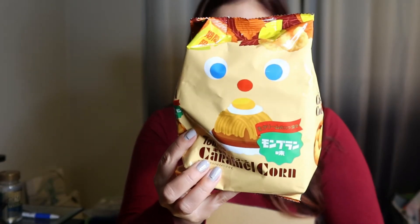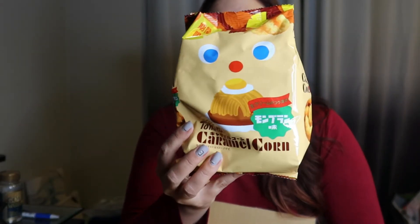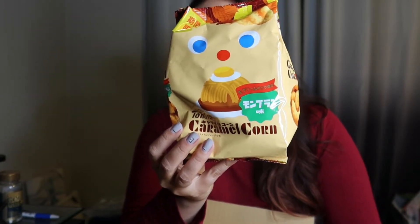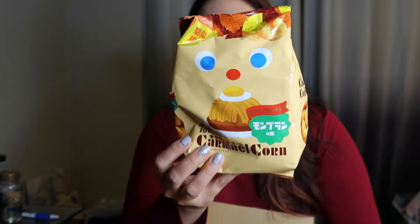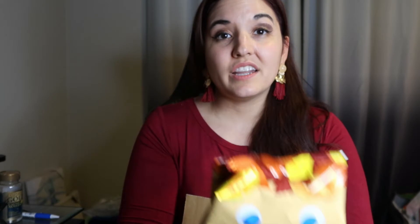The first one is an item I haven't tried yet — this brand Tohato Caramel Corn. They have so many different flavors. My favorite is the peach and the pineapple is really good too. They have peanut, almond, peach, lemon, cantaloupe, pineapple — so many different flavors. I think they have strawberry too but I haven't found that anywhere. This one is the Mont Blanc caramel corn. I'm not sure what this tastes like but it looks good. Just an FYI, I won't be doing any tasting today since I already had dinner, but I just want to show you guys what I got.